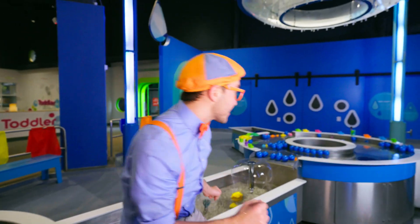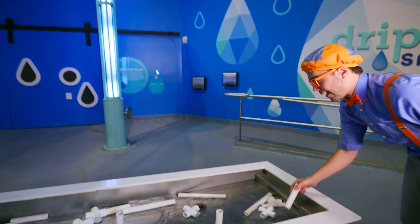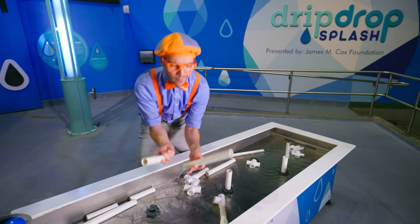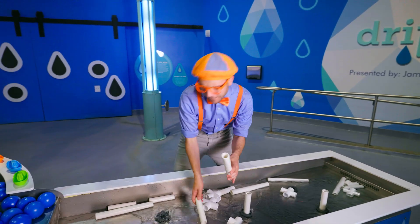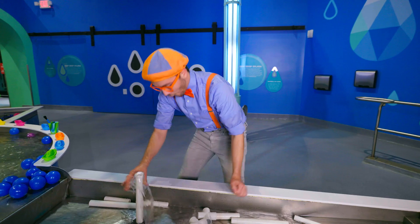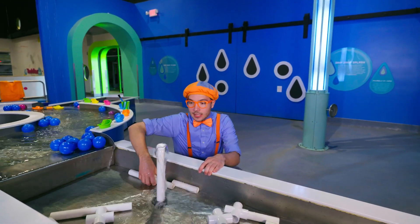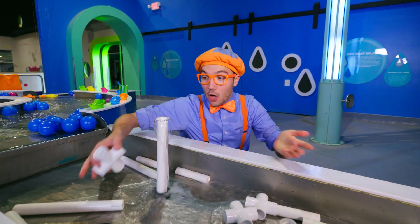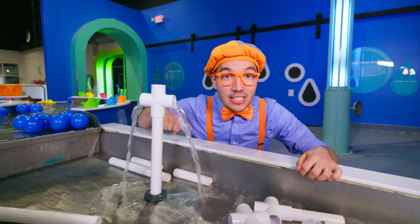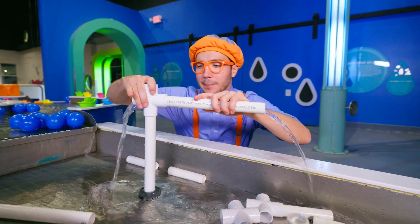Hey, look at this! See this? There are all these tubes! I wonder what they're used for! It looks like you can connect all the tubes to splash in different ways! Whoa, here we go — let's see what we can build!